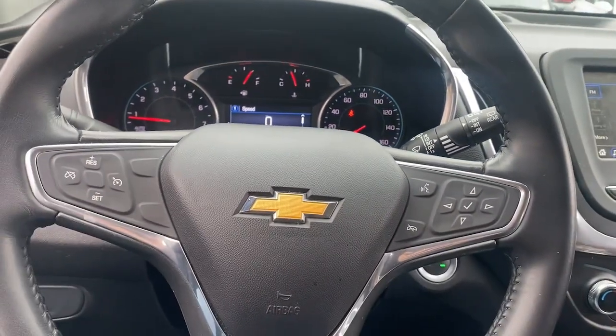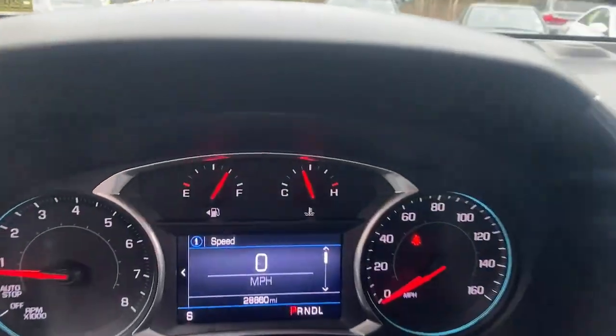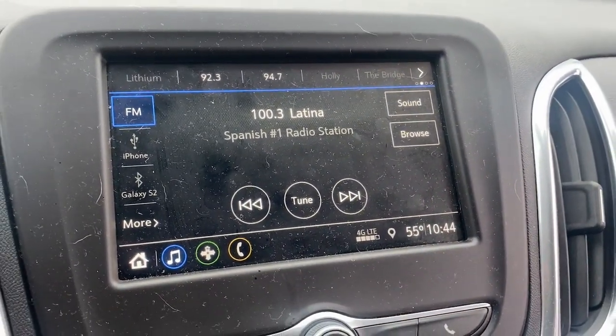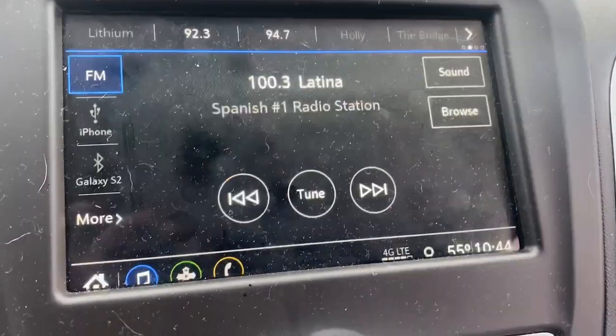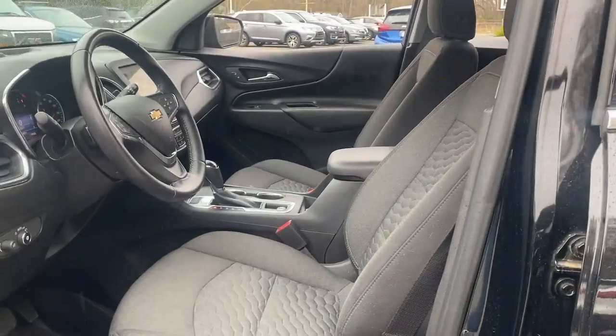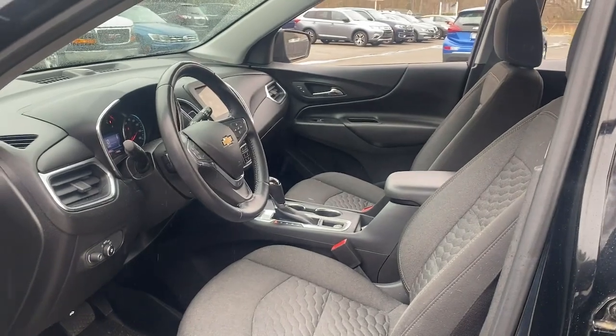The following are some of this vehicle's highlighted options: heated driver seat, four-cylinder engine, heated mirrors, remote engine start, dual-zone AC, leather-wrapped steering wheel, rear parking aid, cross-traffic alert, bucket seats, and six-speed AT.